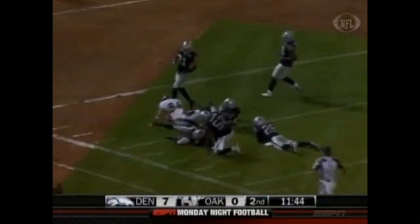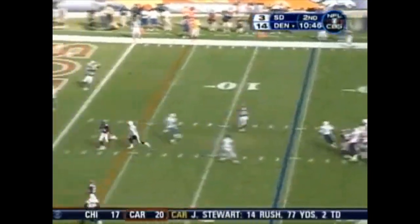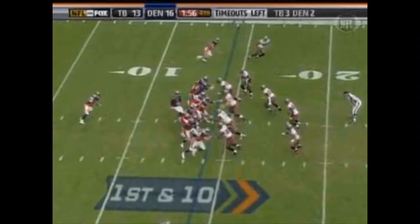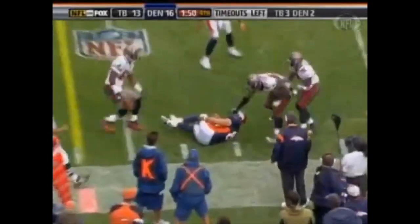That drive ended with a field goal, putting the Raiders up 10. On the very next play, Cutler finds Tony Sheffler — timing offense, these guys have timing, they run great routes, Cutler has one of the strongest arms. First play of the Broncos' ensuing drive — a big first down to Tony Sheffler.